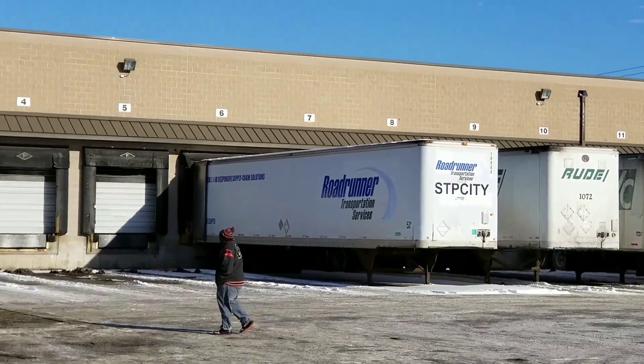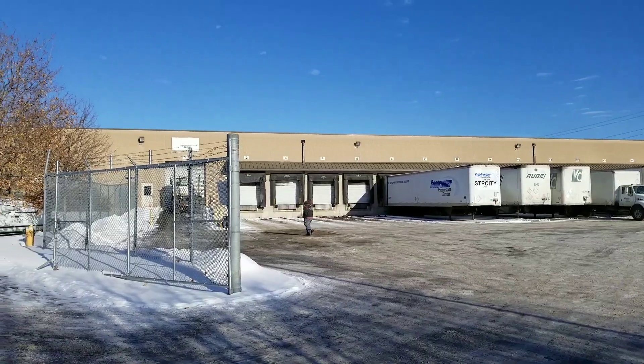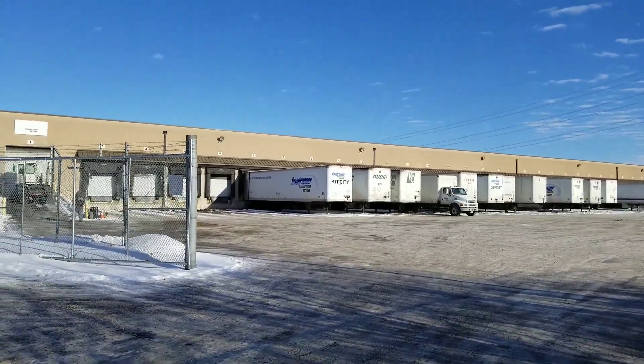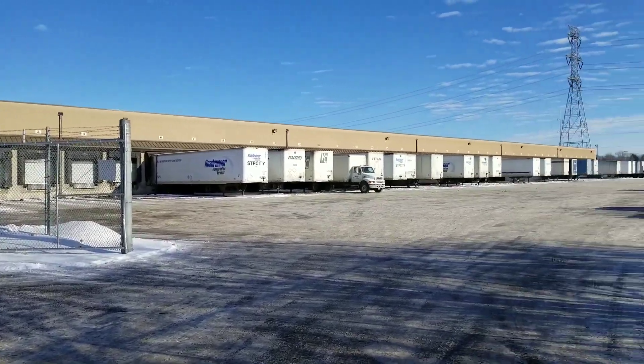As you guys can see, the truck right there, and this is where I pick up the modules. This is the facility here, folks — the shipment center.